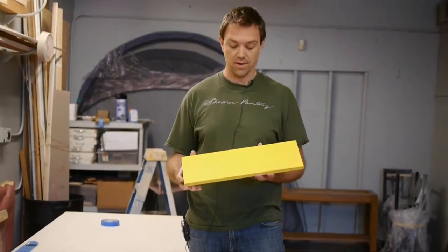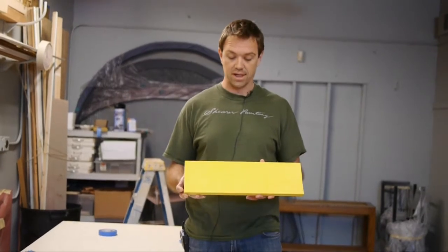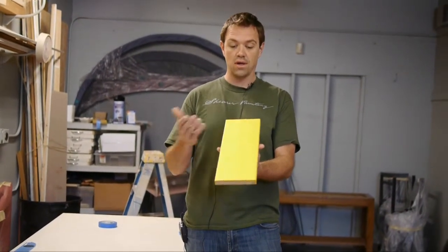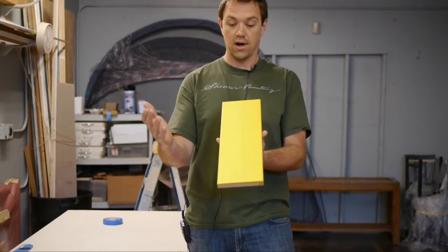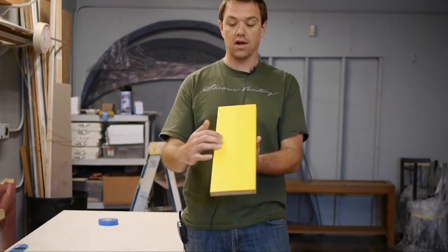We do our samples here on site. This one was developed for a high-rise building. This particular example — it may be difficult to see in the video — shows on my right, your left, just the photoluminescent paint which will glow in the dark. If we turn the lights out the video is going to go haywire, but this glows in the dark on its own.